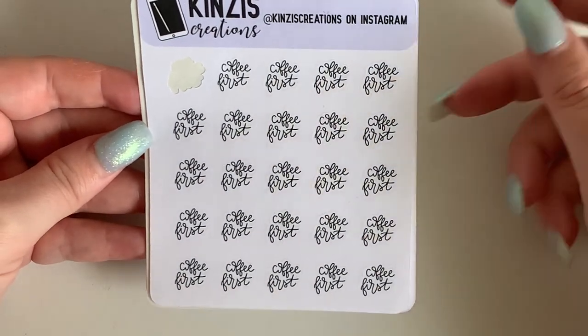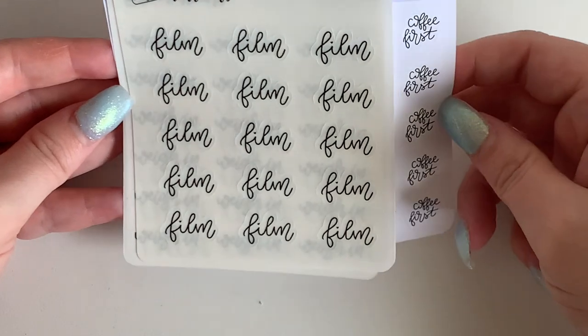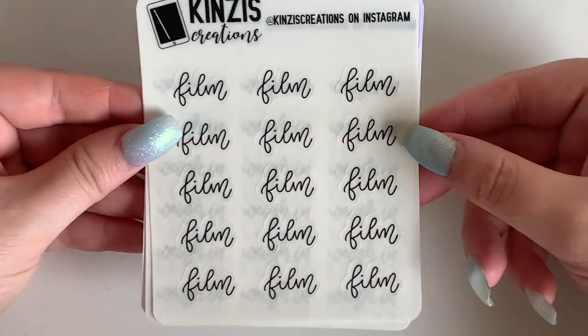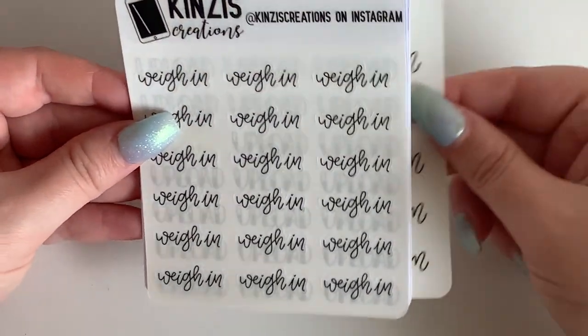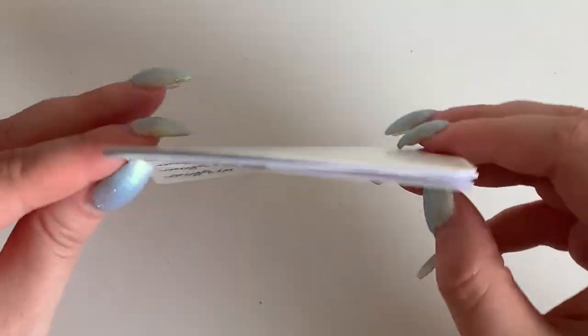I also got coffee first in the script, already broken into this one. I got film on clear backing in cursive and weigh-in on clear backing in cursive as well. The idea behind those is that when I finally start using my fitness planner, I can start using them — and I'm also thinking about putting my weigh-ins in my memory planner.